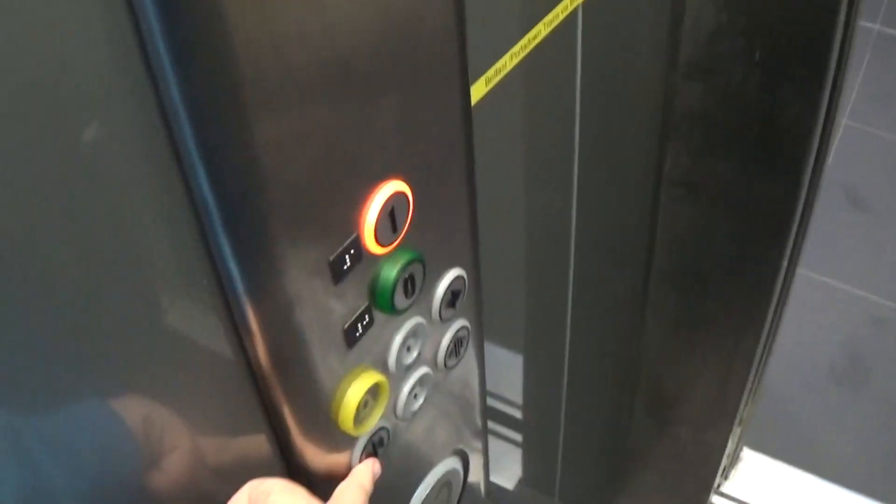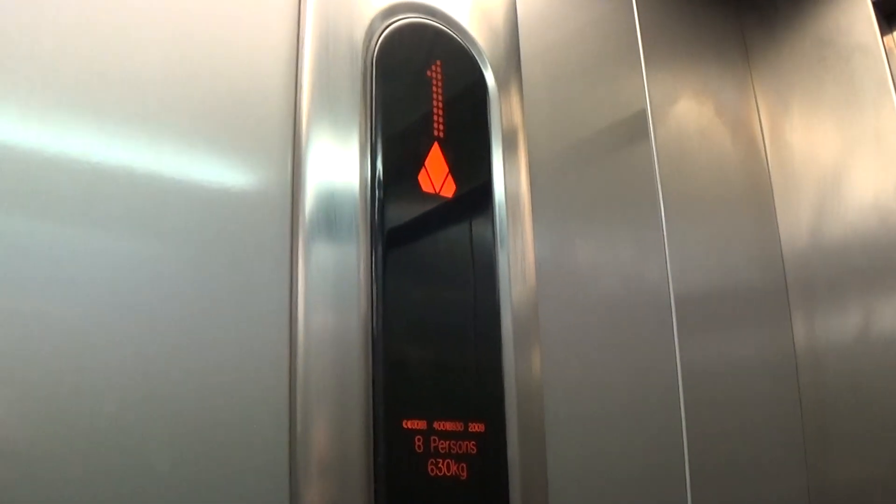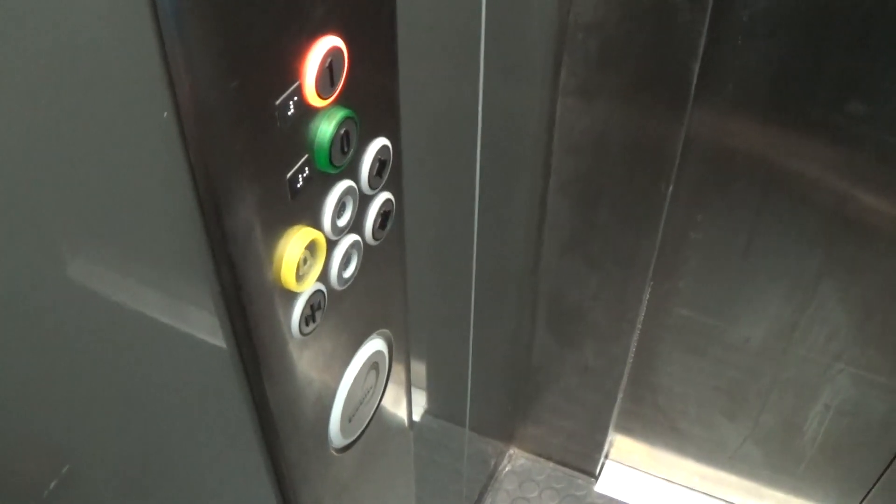This is the elevator at the Ernie train station. It's a Kony eco-disc. Let's go up to one. Capacity is 630 kilos here. Purses filled to 2009 — ten years ago. Here we are at one.